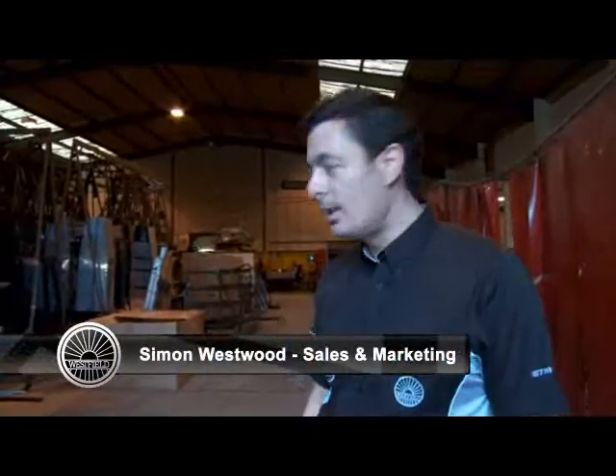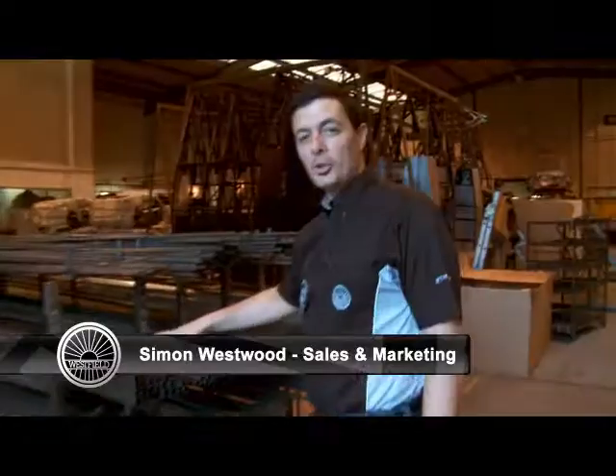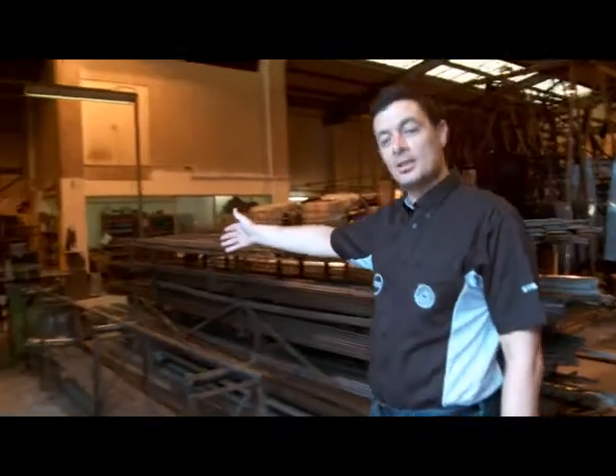Welcome to Westfield Sports Cars — this is where the journey starts. This is the steel that we use to make the chassis. This is where it's stored, and Stuart is now cutting some chassis sections.